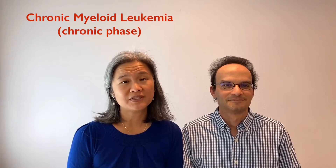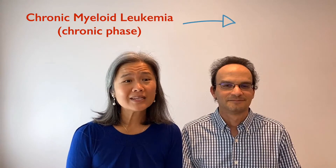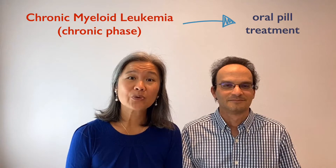Hi, I'm Amy. And I'm Steven. If you were diagnosed in the chronic phase of CML, which most people are, most likely your treatment will be an oral pill.